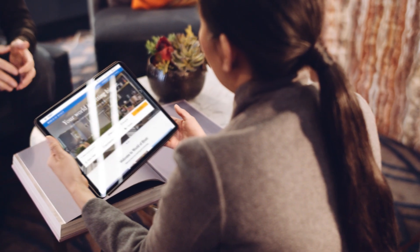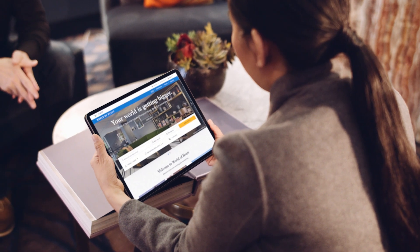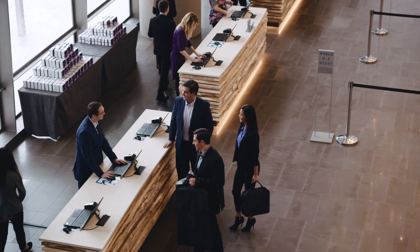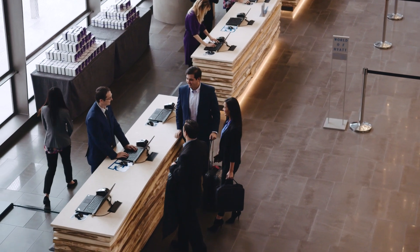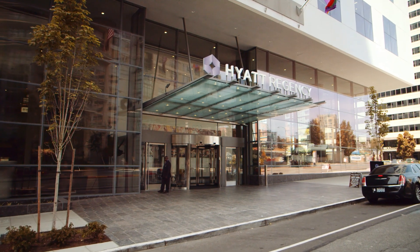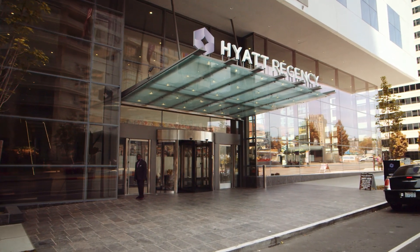If you would like to learn more about World of Hyatt Benefits or the World of Hyatt app featuring mobile key entry, please contact our front desk, ask any Hyatt colleague, or visit Hyatt.com. Thank you for staying at Hyatt Regency Seattle. We hope you enjoy your stay.